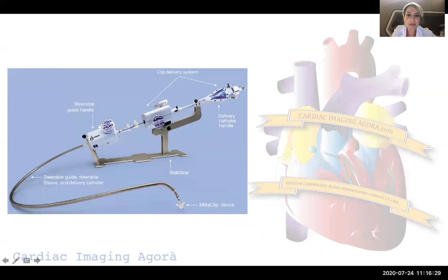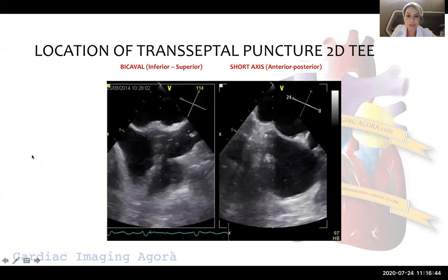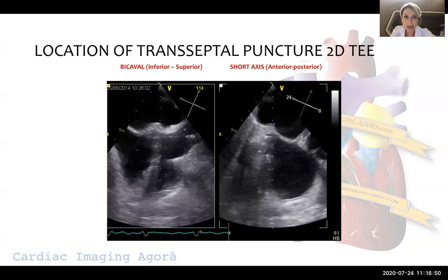This is how a MitraClip system looks like — our little MitraClip device. There is a stabilizer, delivery catheter handle, catheter handle and clip delivery system, stable guide handle, and stable guide. There are several steps, as I mentioned at the beginning.